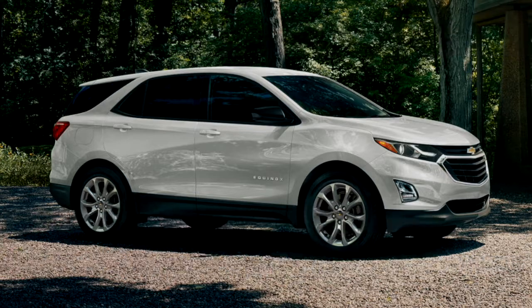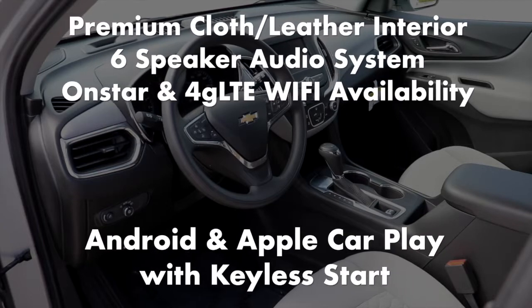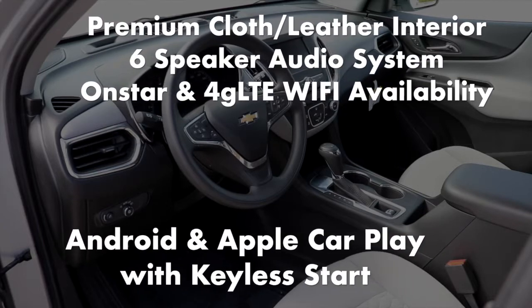The interior features a premium cloth interior, 6-speaker audio system, OnStar and 4G LTE Wi-Fi availability, Android Auto and Apple CarPlay with keyless start.